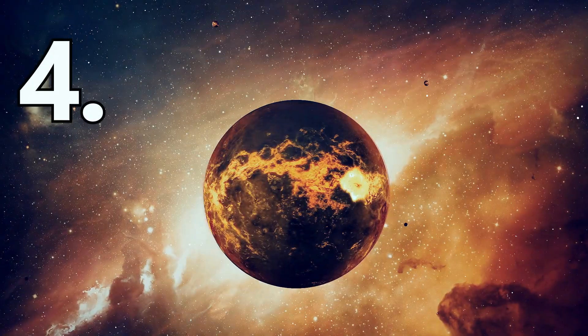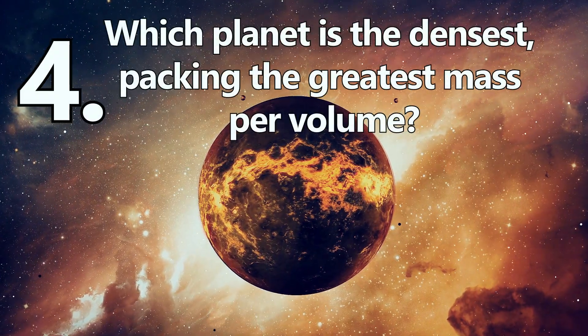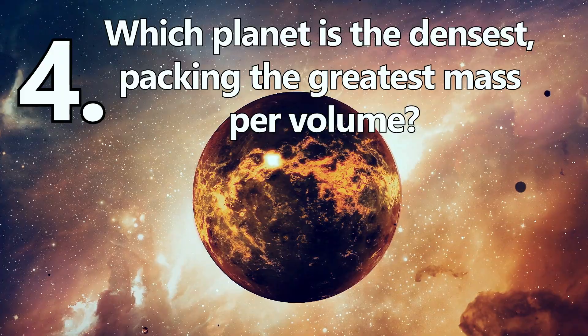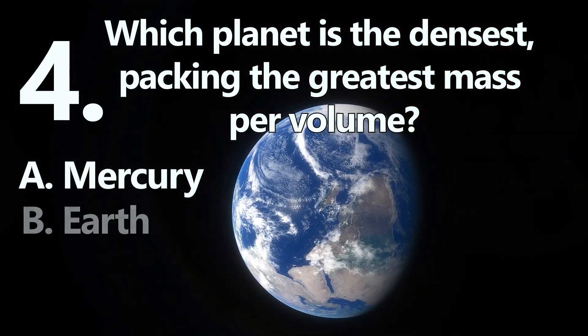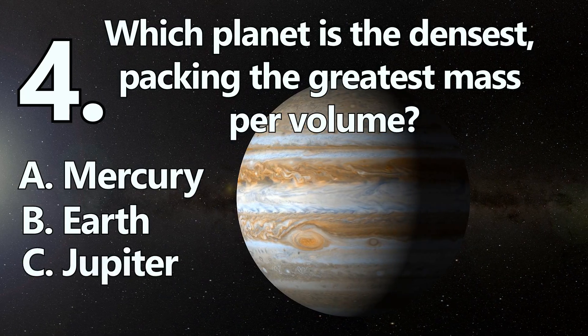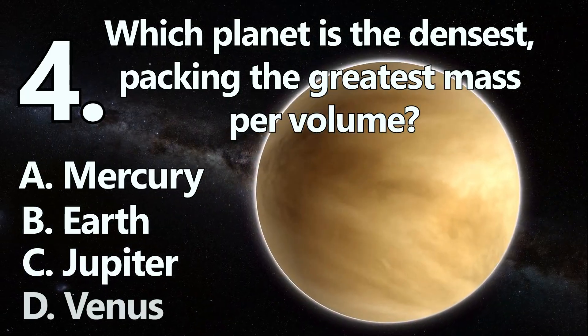Number 4. Which planet is the densest, packing the greatest mass per volume? A: Mercury. B: Earth. C: Jupiter. Or D: Venus.